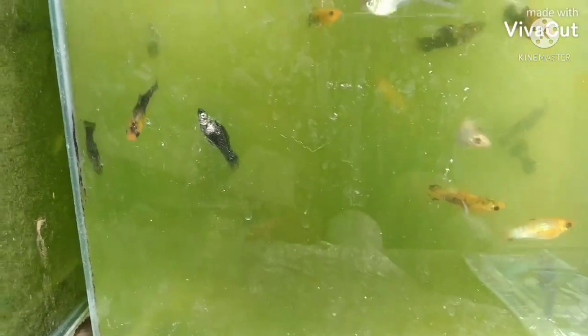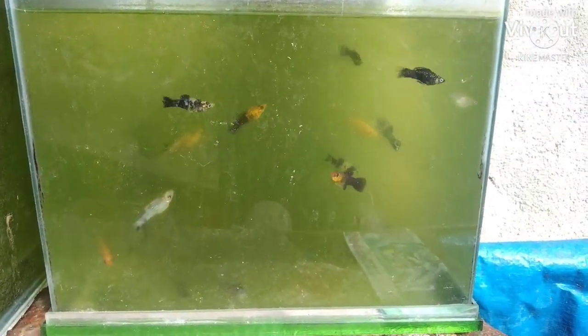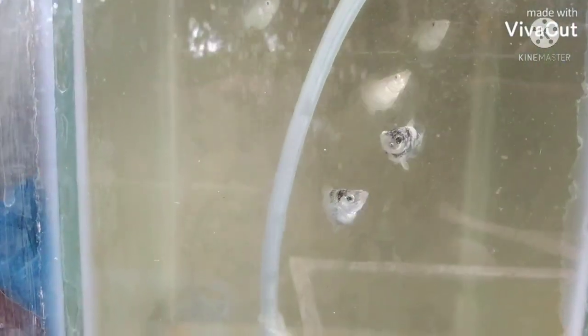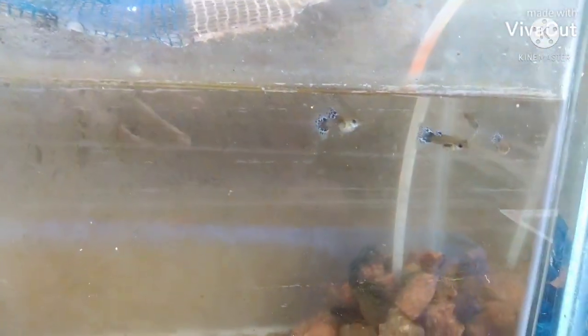Dito rin mga ka-bosing, i-update ko na rin kayo sa mga iba pang available nating stocks. Meron tayo ditong assorted mollies at meron din tayong stocks ng assorted guppies. Medyo green na yung tubig — hindi ko po siya nawo-water change at mababa din kasi sa araw itong area na ito. Meron din tayong silver mollies at silver balloon mollies. At dito naman meron tayong dambo mosaic guppies.